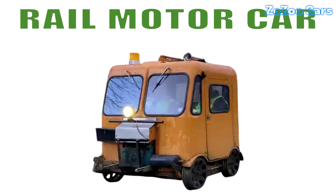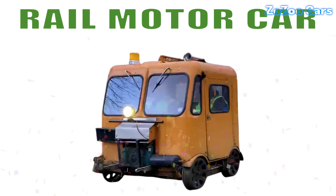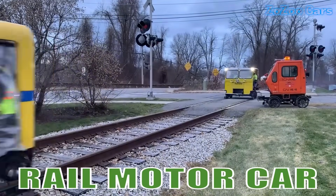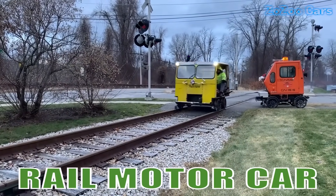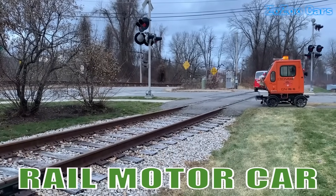This is a rail motor car. A small, self-propelled train that runs on local lines. Compact, practical and perfect for short regional trips.